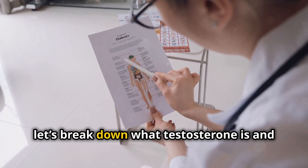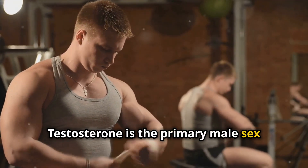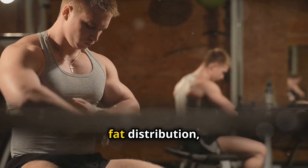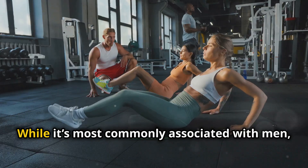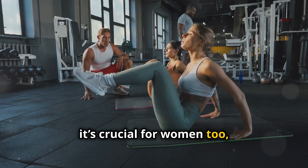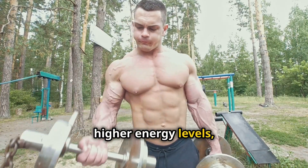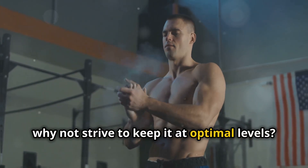First, let's break down what testosterone is and why it's so important. Testosterone is the primary male sex hormone responsible for various key functions in the body, including muscle development, bone density, fat distribution, red blood cell production, and even libido. While it's most commonly associated with men, it's crucial for women too, just in smaller amounts. High testosterone levels mean better muscle gains, increased strength, higher energy levels, and improved mood and mental clarity — so why not strive to keep it at optimal levels?